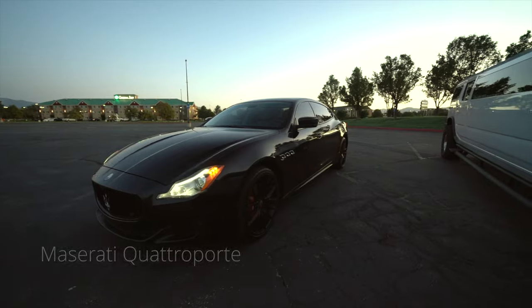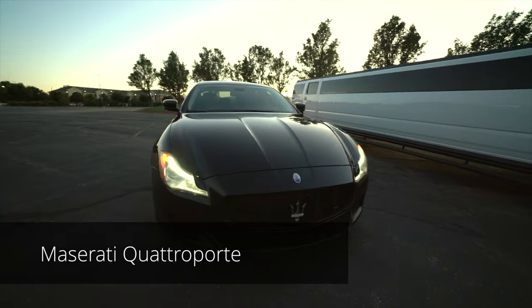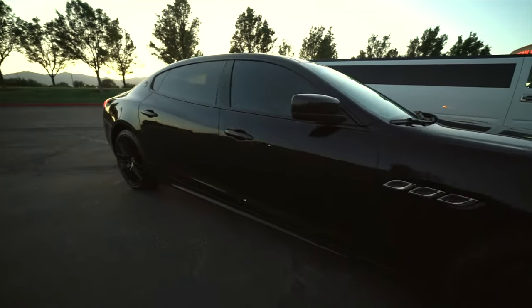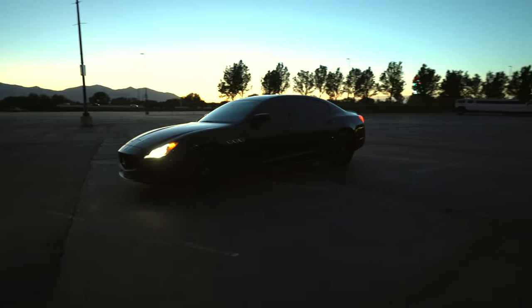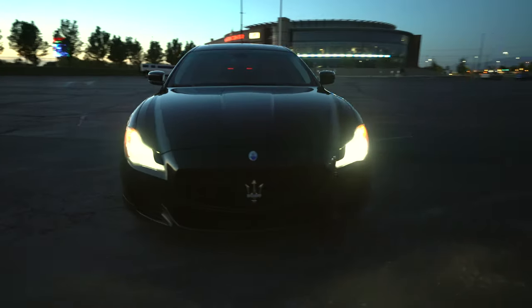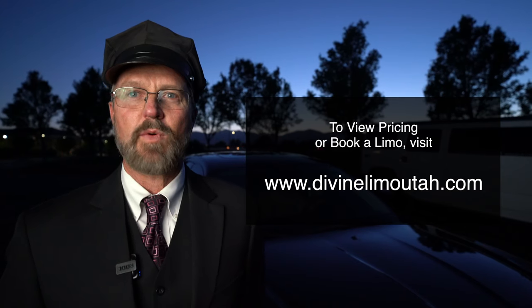This is the Maserati Quattroporte. The Quattroporte is the high-end performance cars sedan of the Maserati. This exhilarating ride is a great solution for a night on the town, a wedding package, or a trip from the airport to someplace like Park City.